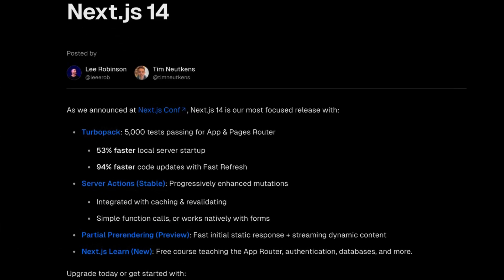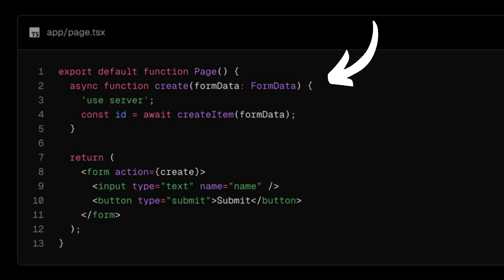One of the big call-outs in the Next.js 14 announcement is that server actions are now stable. This is the ability to define a function in your JavaScript that's going to be a handler for a form submission, but that handler is only going to be run on the server. And that has led to what has basically become a big meme and a big cause of debate in the developer community.